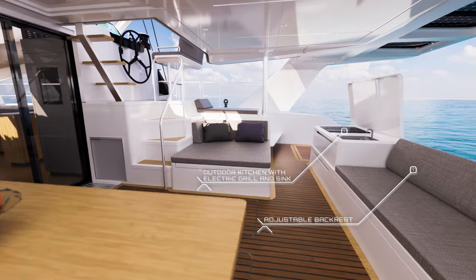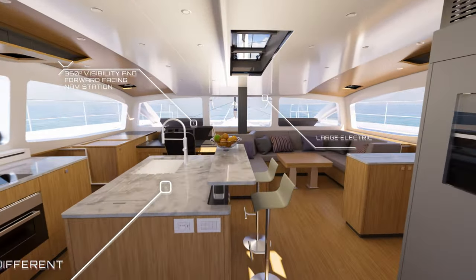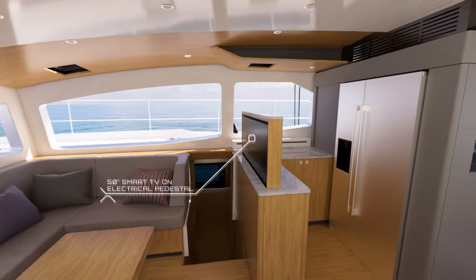Customize for uniqueness and immerse yourself in the luxurious interior of the 60 Solar Sail — panoramic views, electric salon window, convertible dining, and smart entertainment.